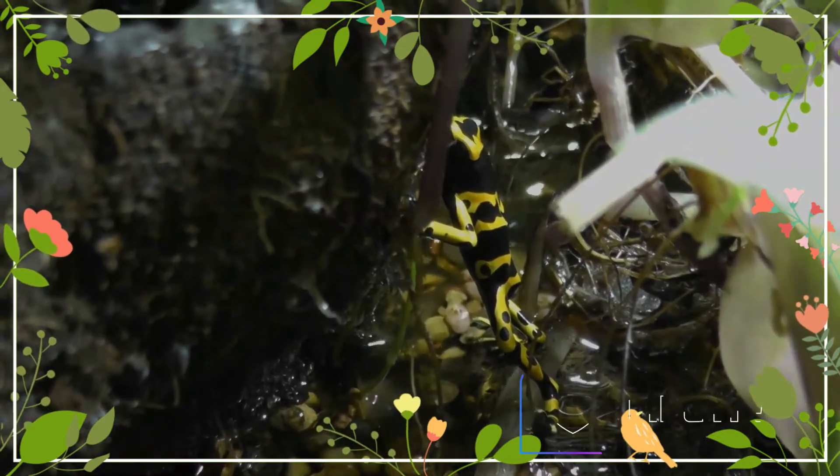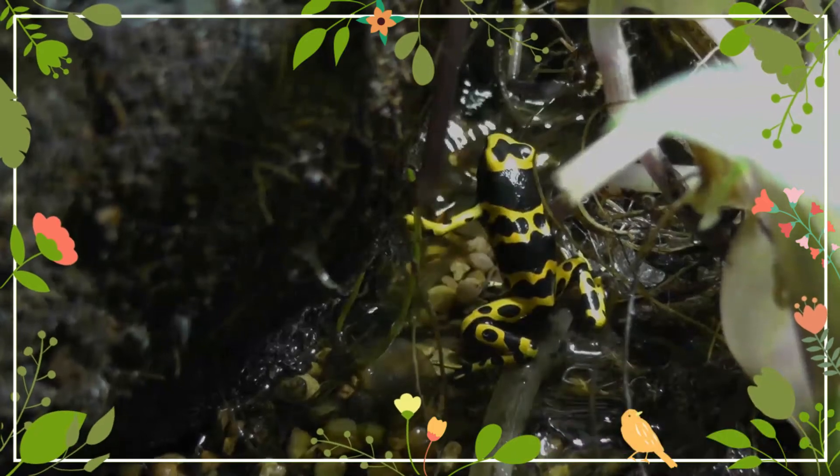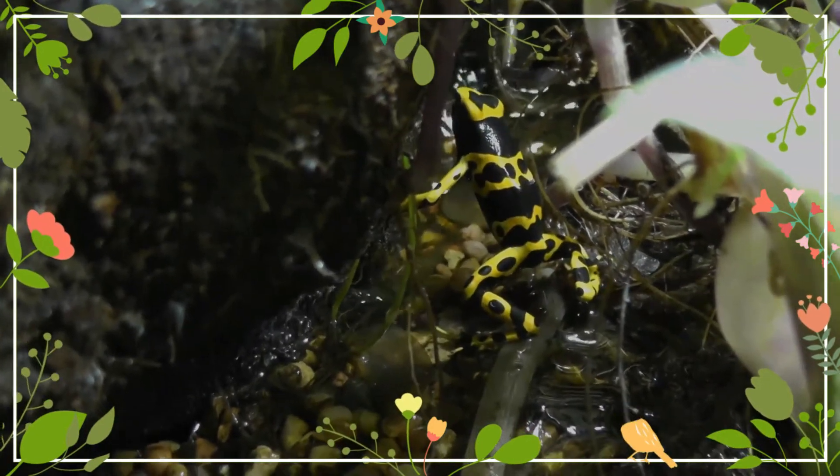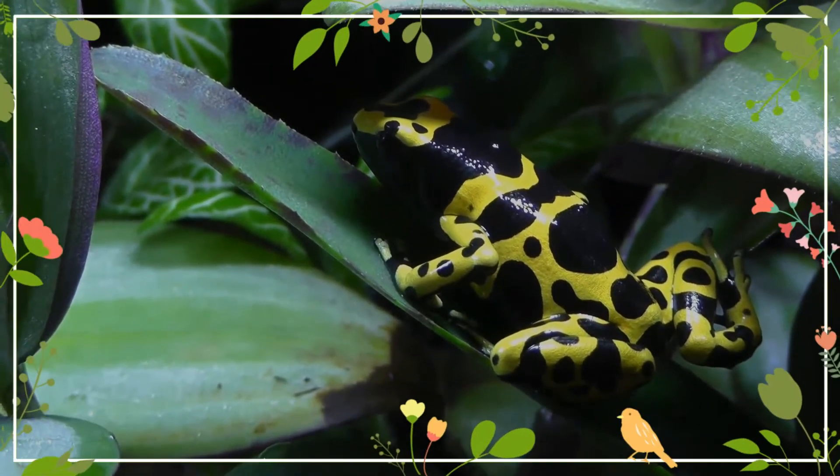Like all Dendrobatidae, they secrete toxins from their skin, which they gain from eating certain unspecified arthropod prey. It is uncertain precisely which arthropods lend their toxicity to which genus of Dendrobatidae.